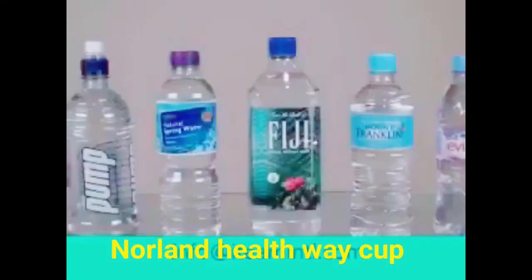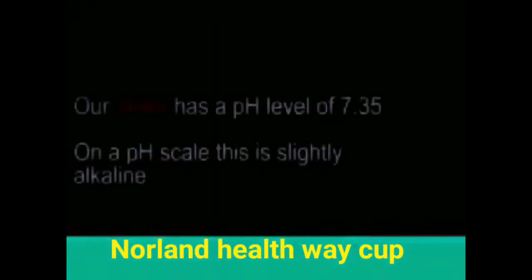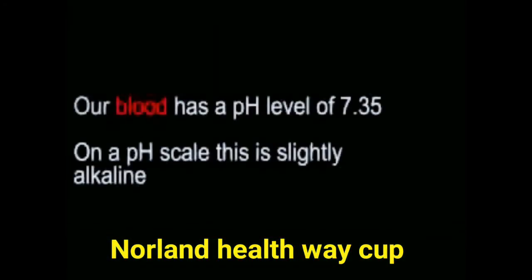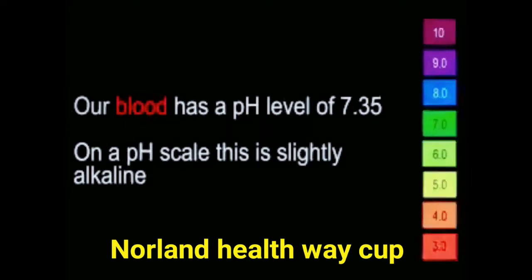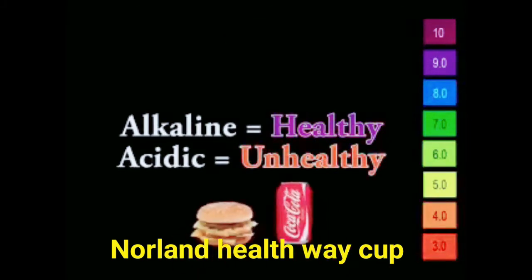We took the liberty of testing the pH levels of some of the most popular bottled waters on the market today, and what we found was quite surprising. Our blood has a pH level of 7.35. According to the pH scale, this is slightly more alkaline. In order to achieve optimal health, you must constantly flood your body with alkalinity. To encourage disease and sickness, just adopt an acid lifestyle.